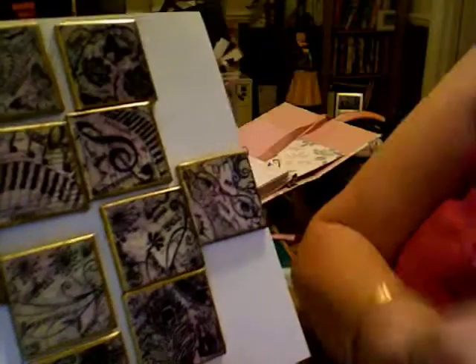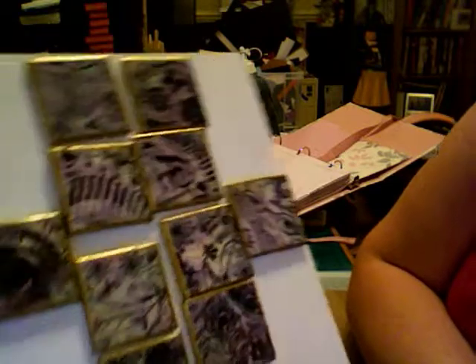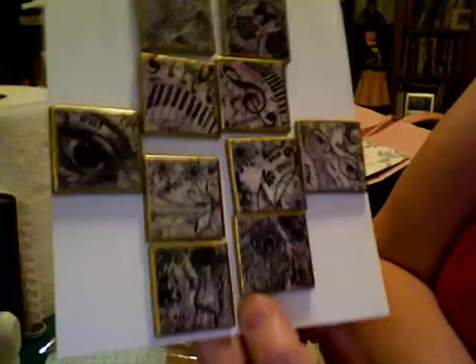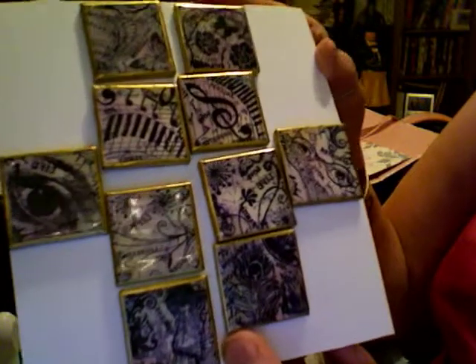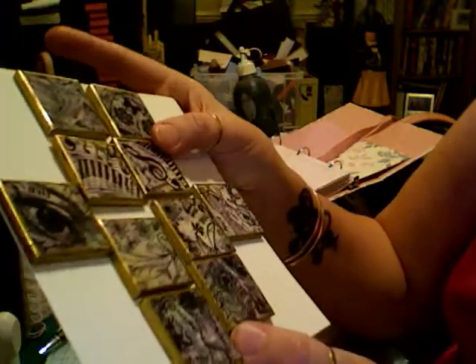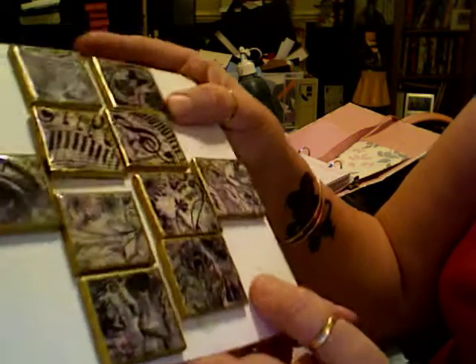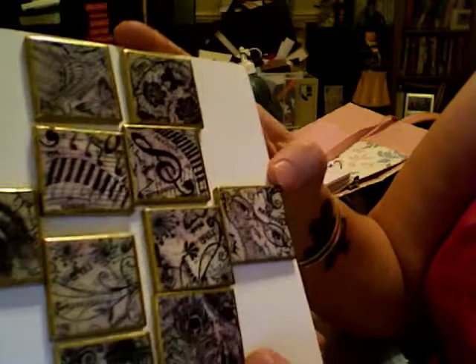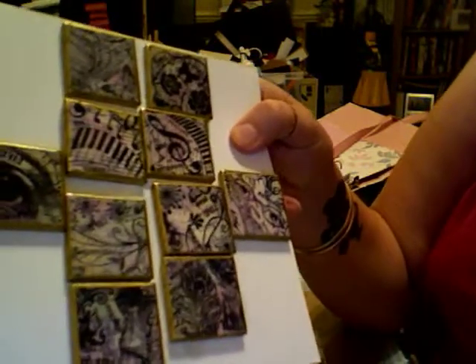They're gorgeous, absolutely gorgeous. You've done a fantastic job on them. My only problem is I've only got 10 — I would have liked 20! They are absolutely beautiful, so thank you so so much. I love them, I really really do. Thank you, bye!